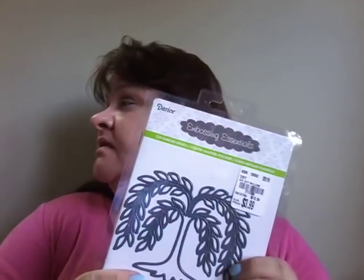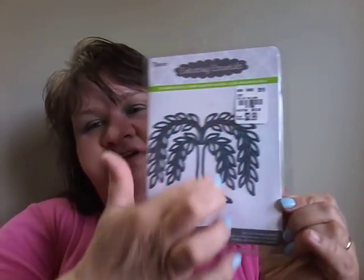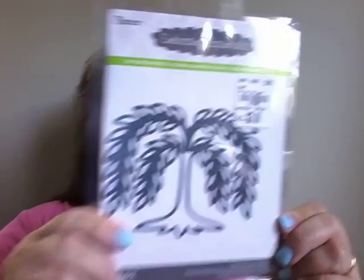Then I found this willow tree die-cut - looks like a beautiful willow tree, and it was $3.99. I just love that; I think it'll be beautiful for whatever I want to do.